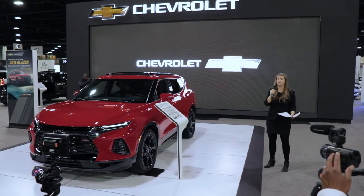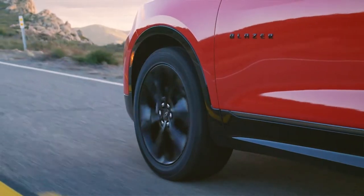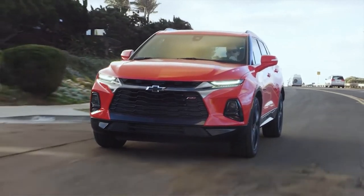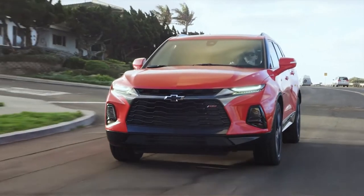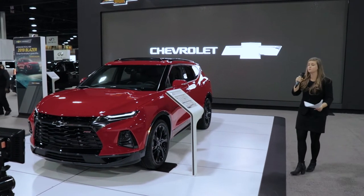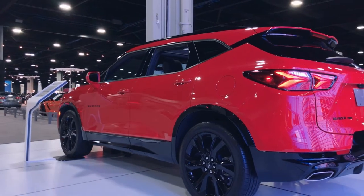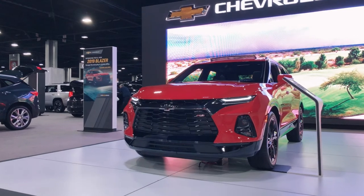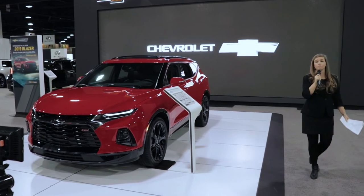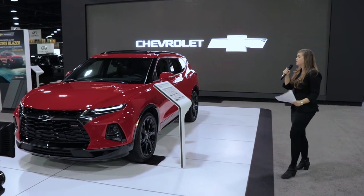I want to talk to you about the Chevrolet Blazer, which fits squarely in the crossover market. This is our SUV with attitude. The design is inspired by the Chevrolet Camaro, so it breeds performance right when you look at it — from its wider stance and dramatic sculpting and body lines to three distinct personalities from a design standpoint.